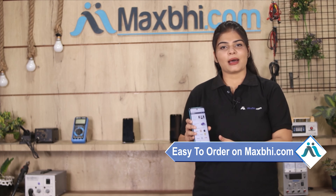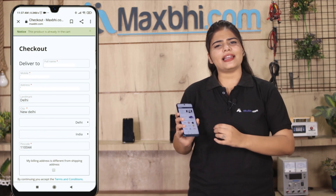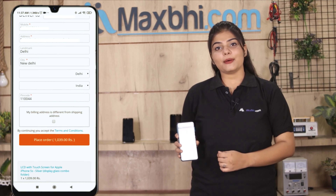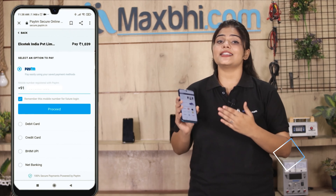Ordering from MaxP.com is very easy and simple. Visit our website MaxP.com to place your order. You will be taken to a super secure payment page where you can pay using almost every type of payment method, such as UPI, Net Banking, Credit or Debit cards, Wallets, and more.